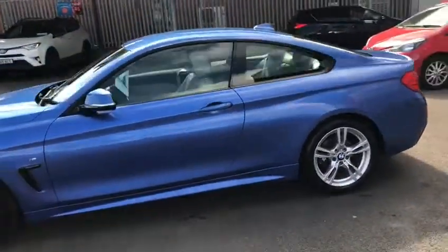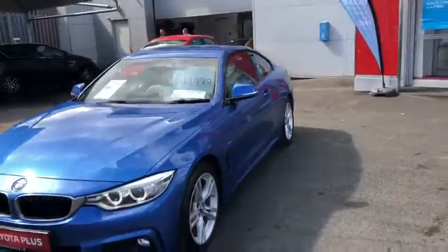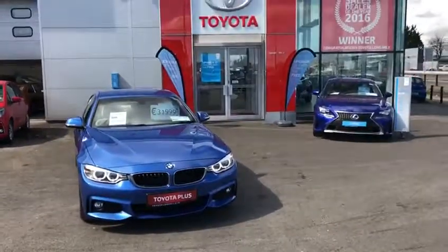This 2015 M Sport coupe has a full service history. It will come with a year's warranty and a year's roadside assistance, and is now available to view at Tierra Longwell.